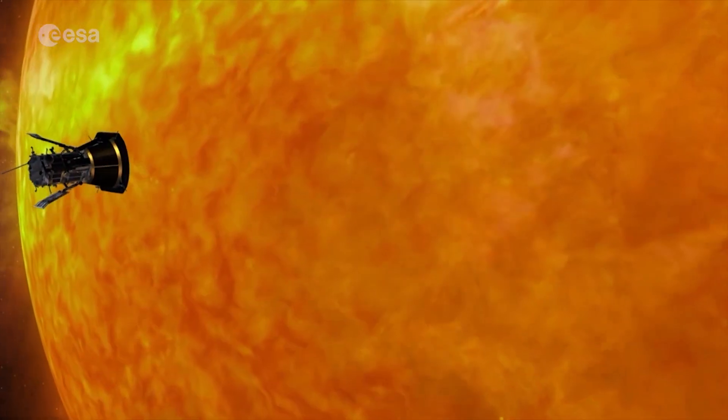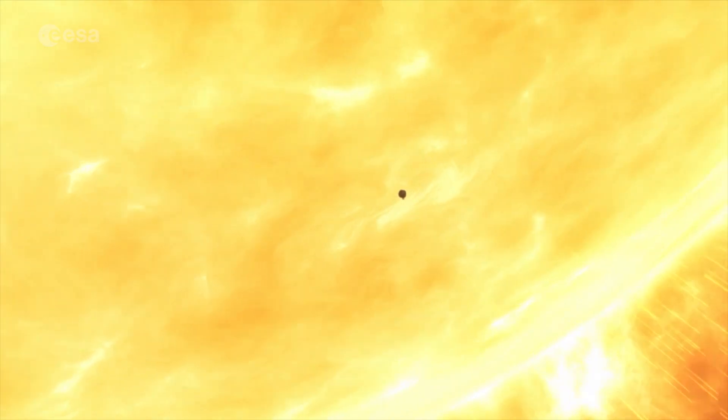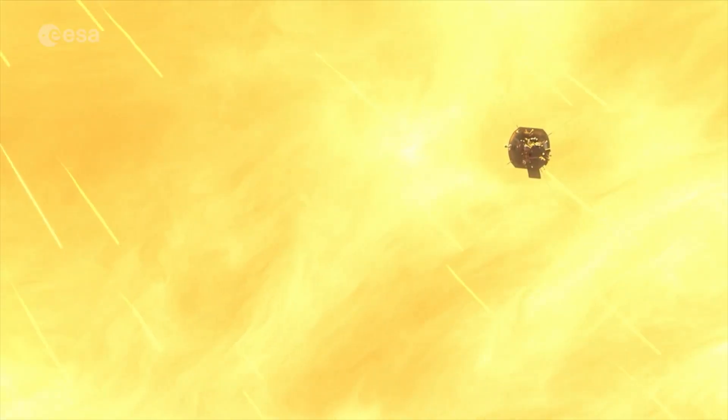This new solar mission will complement NASA's Parker Solar Probe, which launched last year. We will not get as close to the sun, but we will have a vastly bigger payload complement — more instruments with more cameras looking at the sun. So we will do science that is complementary to Parker Solar Probe, and the two will really have a great deal of synergy.